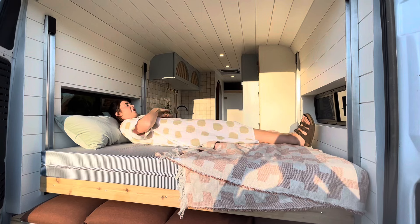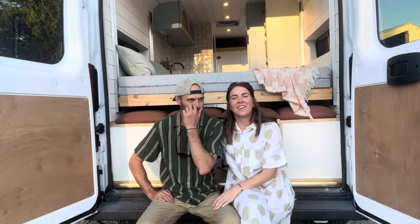Thanks so much for watching our tour of the latest project — the Olivia Van. If you want to follow along, have any questions about how we converted this, or maybe want to work together on a conversion van, vintage trailer, or home project, give us a follow. Our handle is @TJsDwellings on Instagram, TikTok, YouTube, and more. You can find more information on our website at TJsDwellings.com. We hope to hear from you soon!